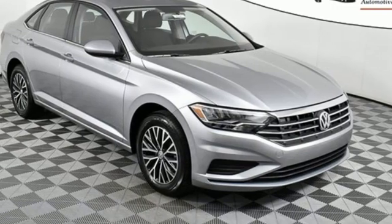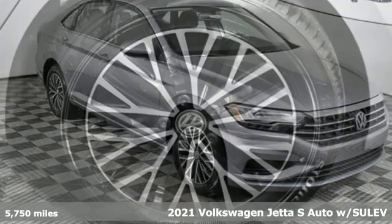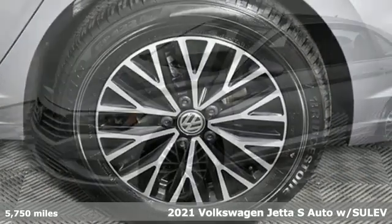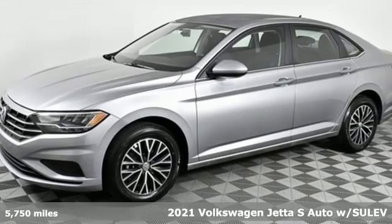Here's a new 2021 Volkswagen Jetta. German-engineered style, performance, and precision come together to create the perfect compact sedan.